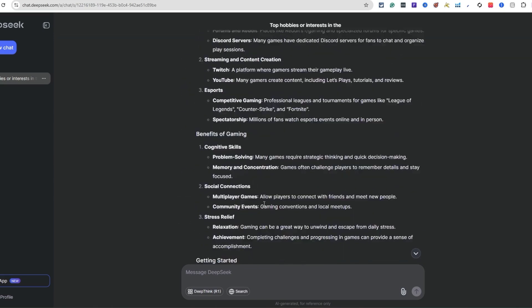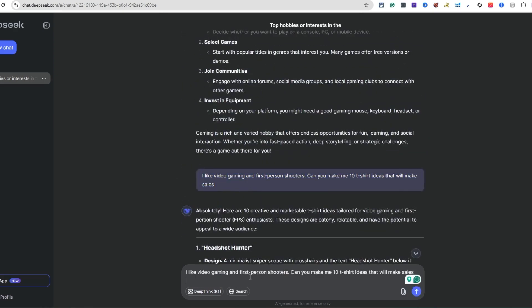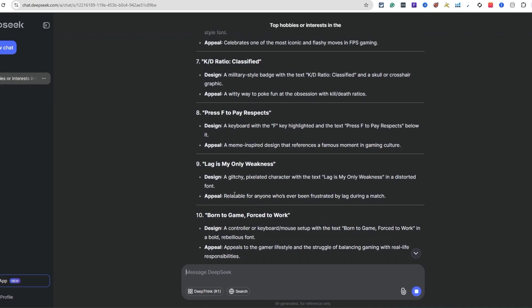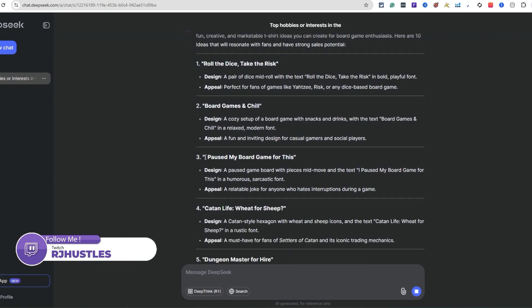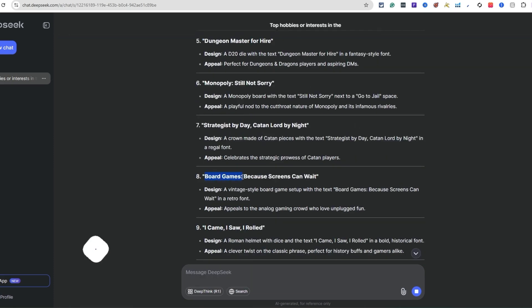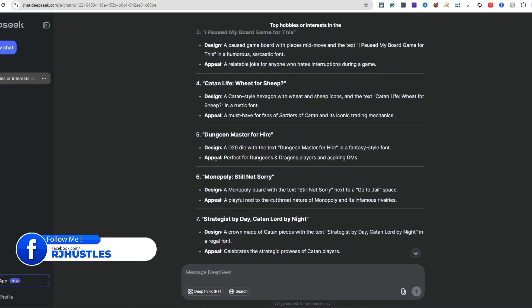Now I can take the same concept and apply it to board gaming - which we found earlier in the list. I'll type: 'I like board gaming, can you make 10 t-shirt ideas?' You can see it's telling you about the actual design - the inspiration behind it. 'I paused my board game for this' - that's cool. Keep in mind that things like Monopoly you cannot use because it's a really popular trademarked board game.